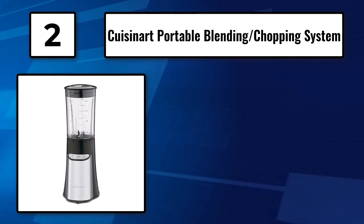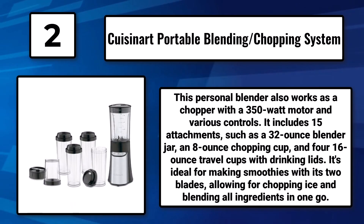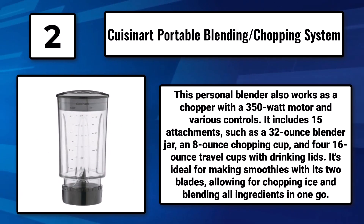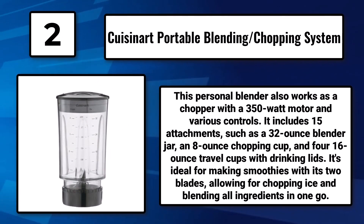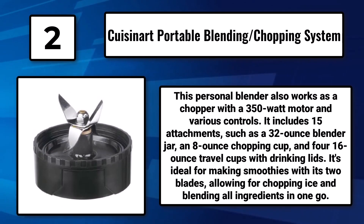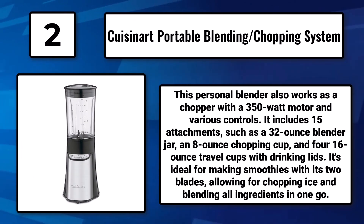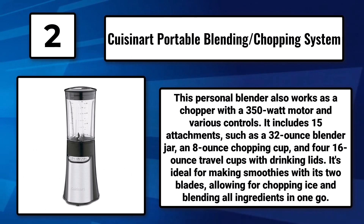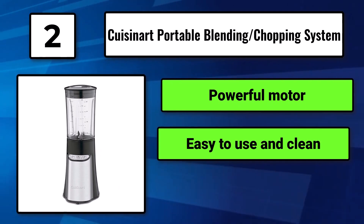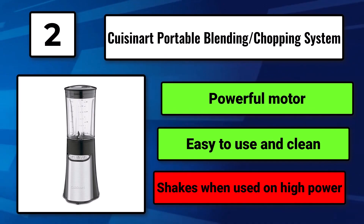Number 2, the Cuisinart Portable Blending/Chopping System. This personal blender also works as a chopper with a 350-watt motor and various controls. It includes 15 attachments, such as a 32-ounce blender jar, an 8-ounce chopping cup, and four 16-ounce travel cups with drinking lids. It's ideal for making smoothies with its two blades, allowing for chopping ice and blending all ingredients in one go. It has a powerful motor and is easy to use and clean, but shakes when used on high power.